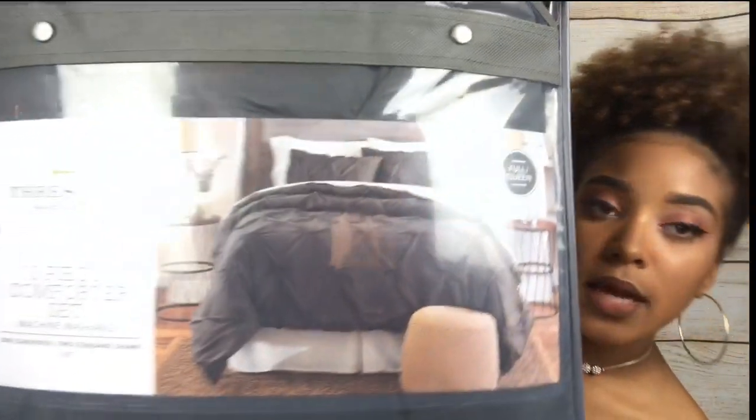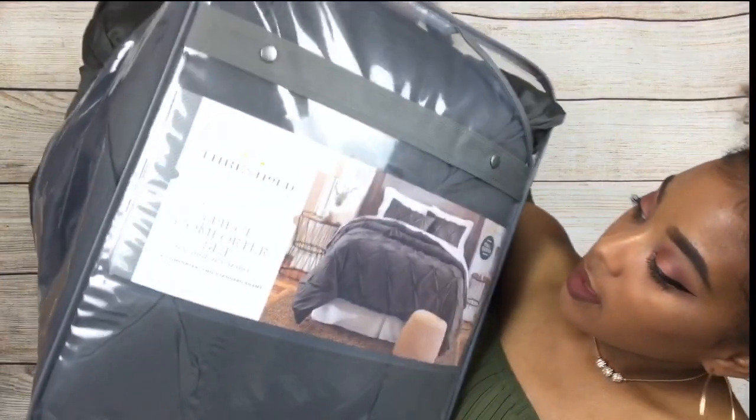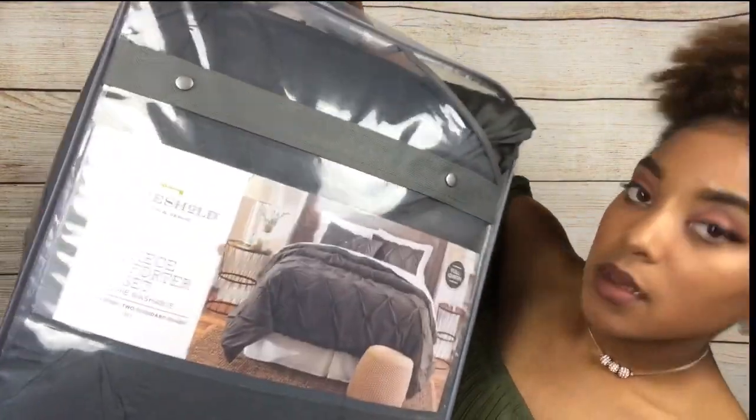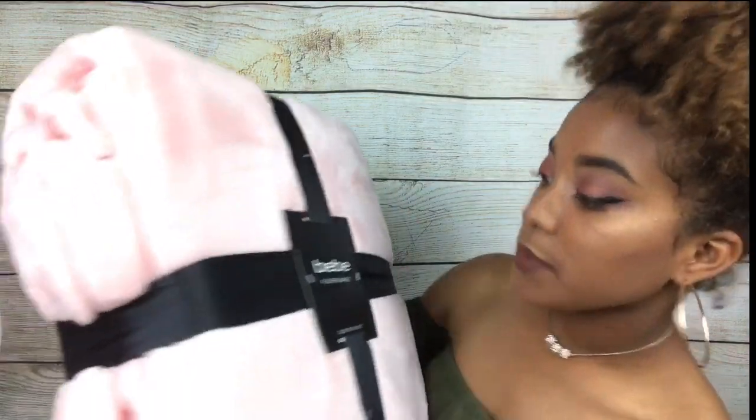Here are some towels from Target — it's like an eight count. My comforter bag is actually broken — somebody from Target messed it up. This is a full/queen size and I got a bigger size because I wanted it to hang off the side of the bed and kind of hide my dresser that's going to be under my bed. It comes with two shams. And this is a really, really soft pink blanket — queen size, 90 by 90 inches — that I got from Burlington for $20.